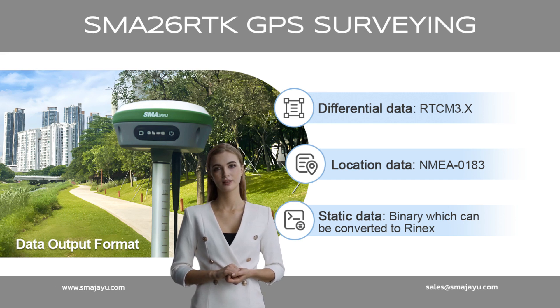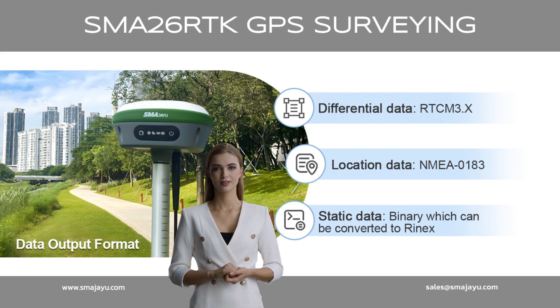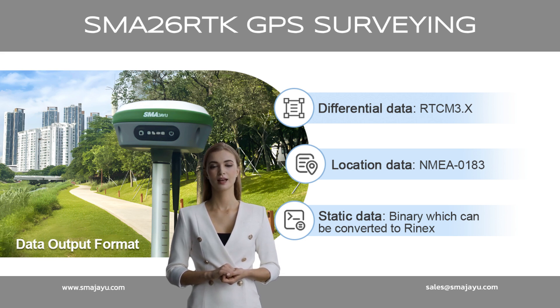What data formats are supported? Differential data format: RTCM 3.x. Location data format: NMEA 0183. Static data format: binary, which can be converted to RINEX.